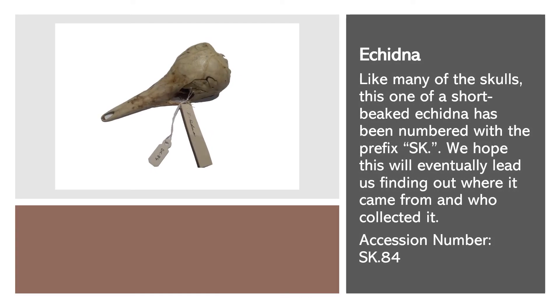Like many of the skulls, this one, of a short-beaked echidna, has been numbered with the prefix SK. We hope this will eventually lead us to finding out where it came from, and who collected it.